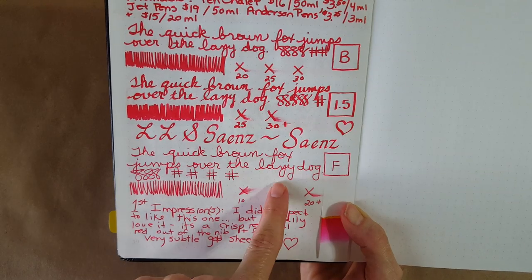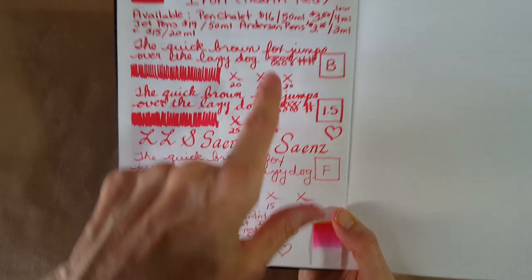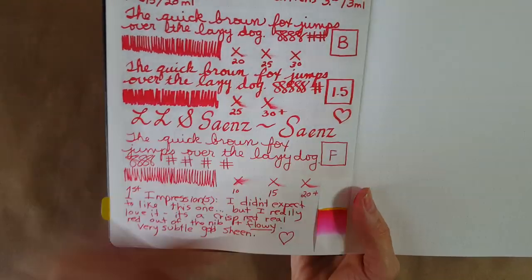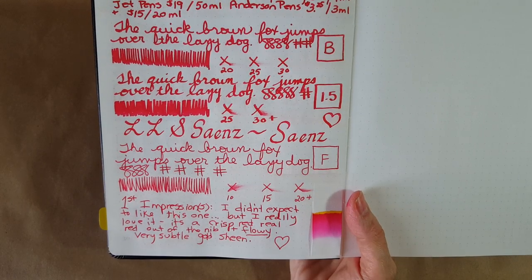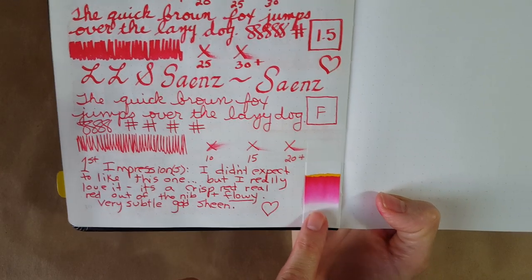In the fine nib it's nice and red. It holds up — it's not as intense as in the broad or stub, but I still liked it. It looked like it was going to be a little more than 20 seconds to dry.